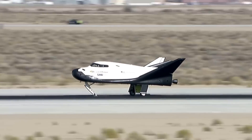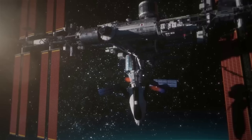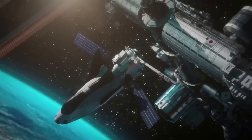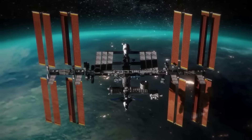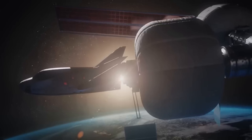Dream Chaser has a lot of similarities and differences to the space shuttle. When developing this spaceplane, Sierra Space took into consideration what worked well and what didn't on the shuttle. The end result was the Dream Chaser spaceplane, hoping to change how we access space. We will have to wait and see how it progresses and the impact it has on the space industry.